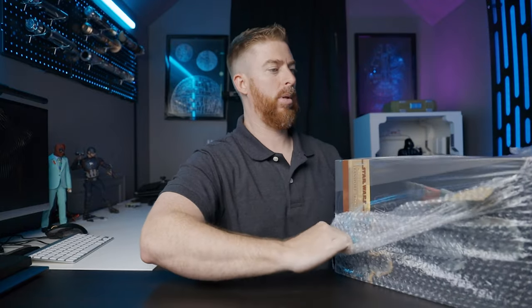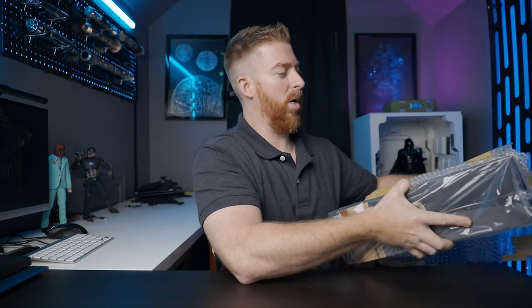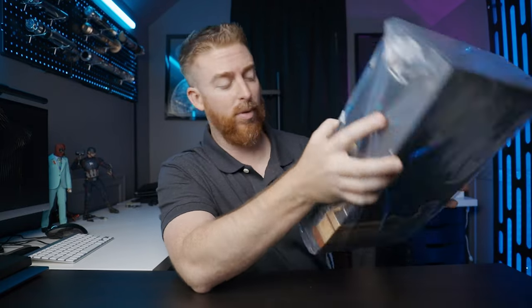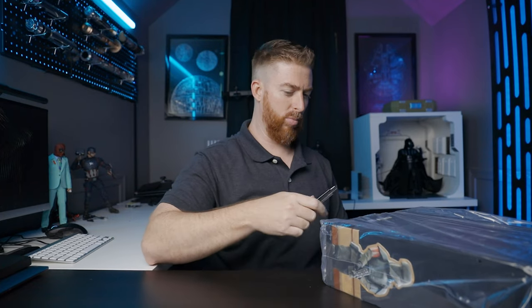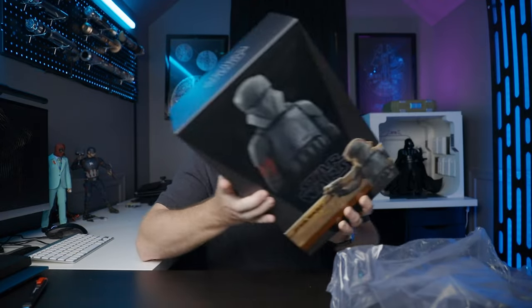I would like to know from you guys: do you have a favorite sixth-scale Trooper? Is it this one? How many of these do I need? I do have some thoughts about this figure in relation to Mando. Let me know your favorite sixth-scale Trooper in the comment section below because I want to know.